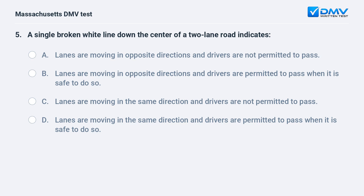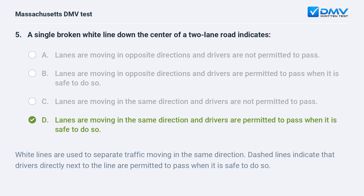C. Lanes are moving in the same direction and drivers are not permitted to pass. D. Lanes are moving in the same direction and drivers are permitted to pass when it is safe to do so. The answer is D.